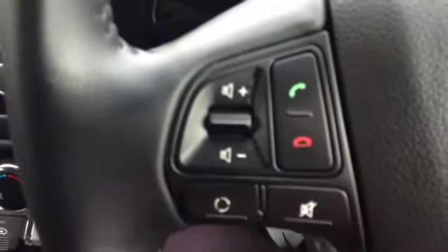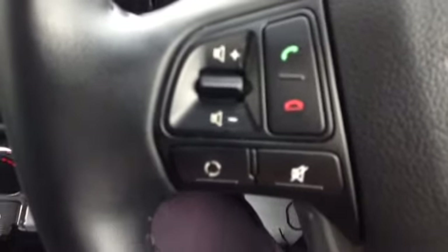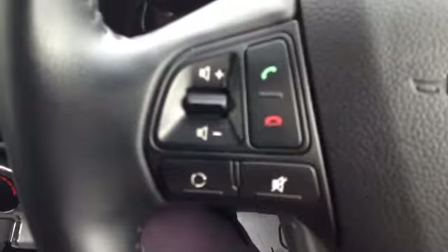Taking you onto the steering wheel of the vehicle now, you can see the vehicle has Bluetooth connectivity to make hands-free calling easier, with call accept and end buttons on the steering wheel as well as volume up and down and voice recognition.